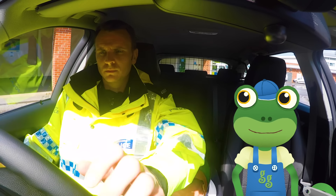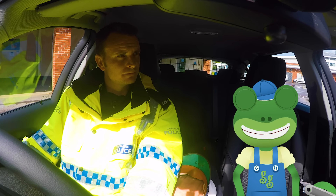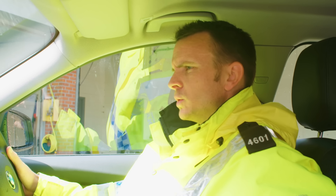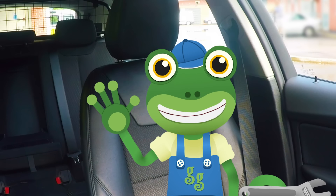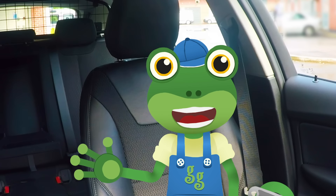Scott can use his police radio to talk to other officers when they're far apart. There's a whole team of people behind the scenes who are there to help Scott do his job. Control from Hotel Tango, have you had any sightings of Blue Mechanical — he's gone missing? Yes, we've had a report of him, sending you his location now. Phew, that sounds like good news. I do hope Blue is alright.